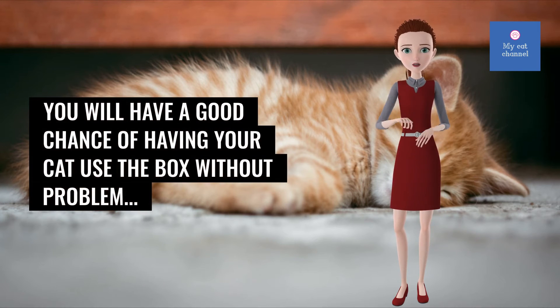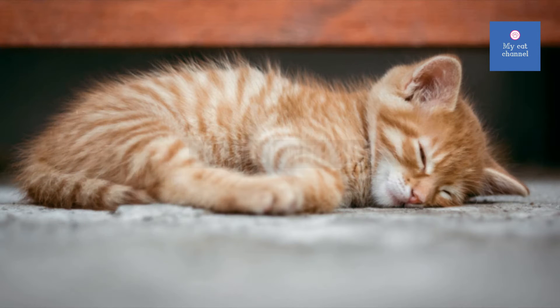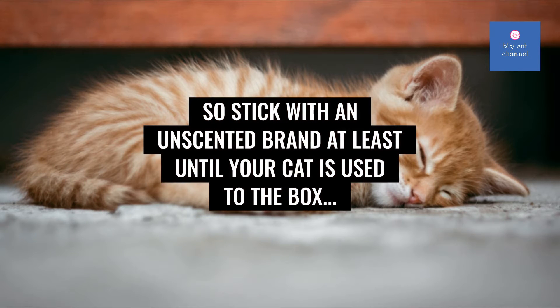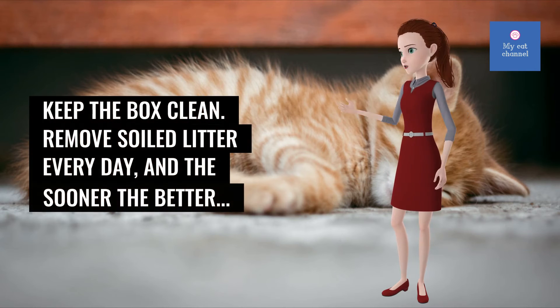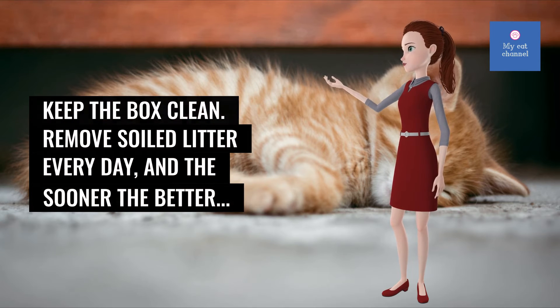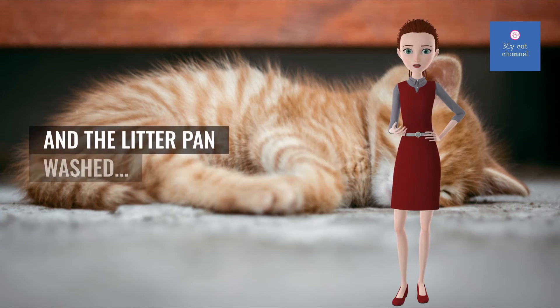Many cats do not like scented litter, so stick with an unscented brand at least until your cat is used to the box. Keep the box clean. Remove soiled litter every day, and the sooner the better. The litter in the box should be changed completely once a week and the litter pan washed.